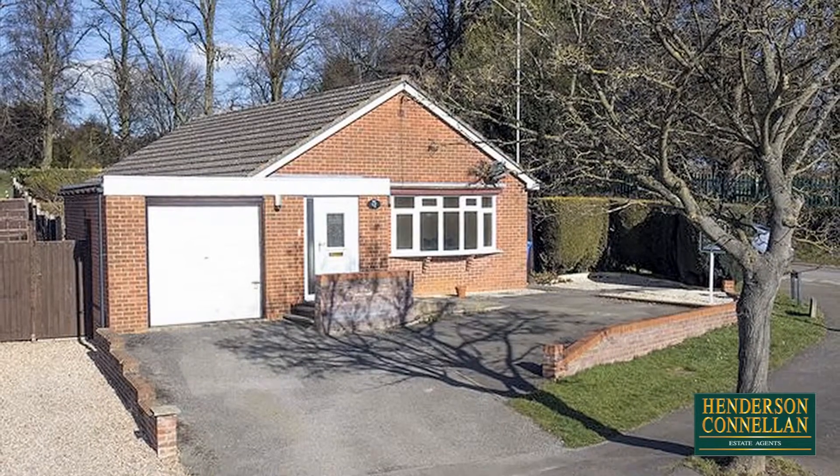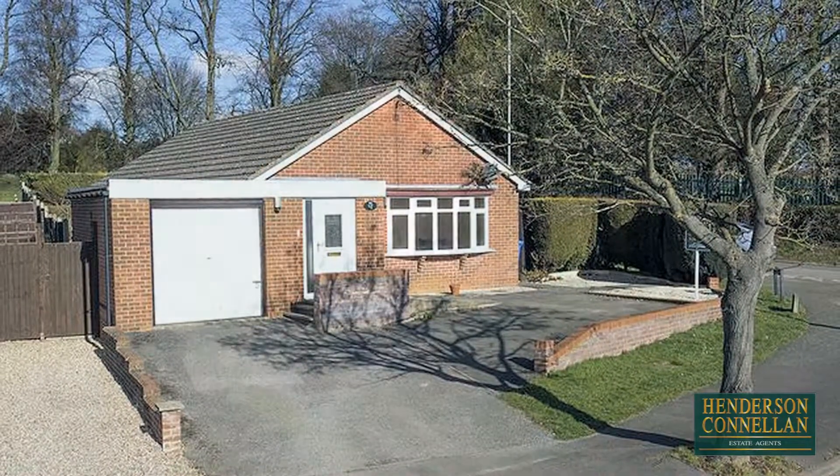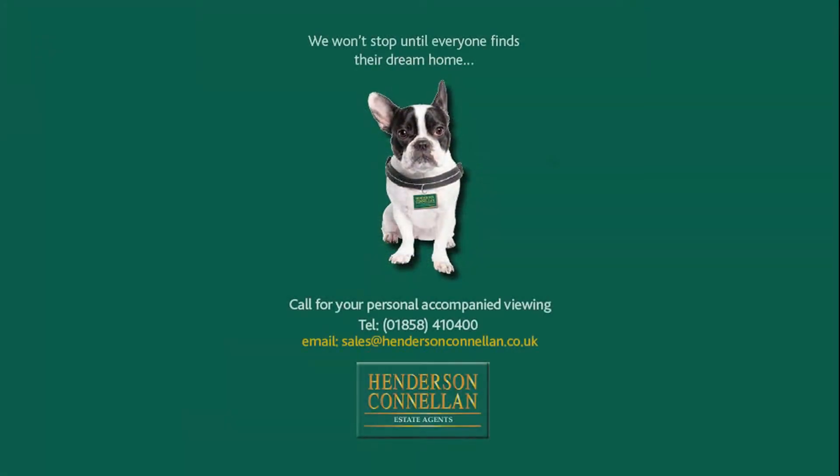This property must be seen to be appreciated. For further details or to arrange a viewing, please call Henderson-Cornellen on 01858 410 400.